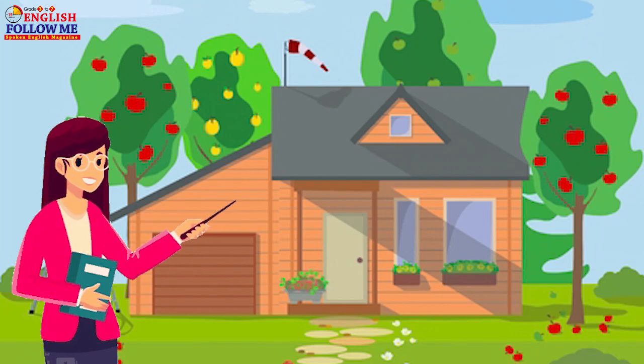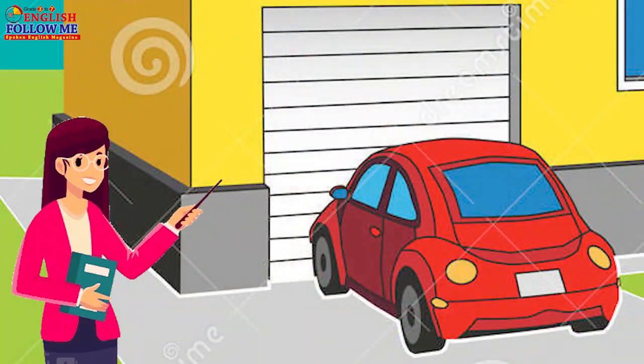This is my beautiful garden. The car is parked in the garage.